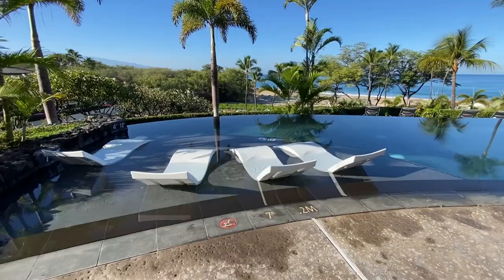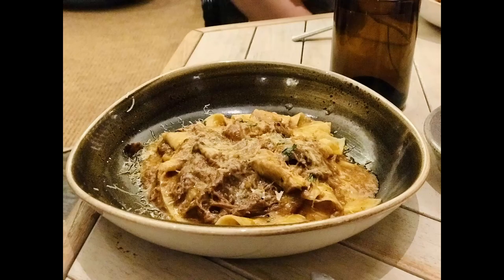Further along the path is Meridia, a high-end dinner restaurant that features Mediterranean cuisine. When we went, we tried their octopus, wild boar pasta, and pork chop dishes.